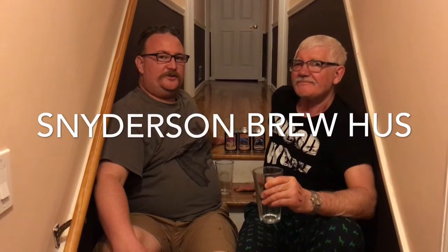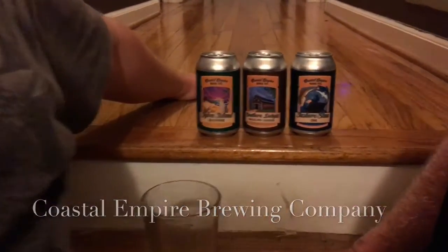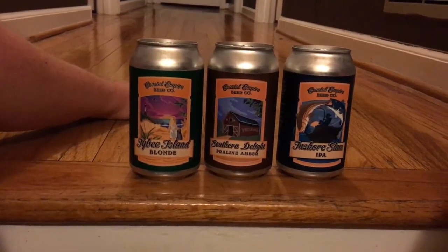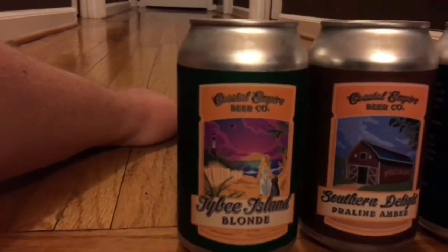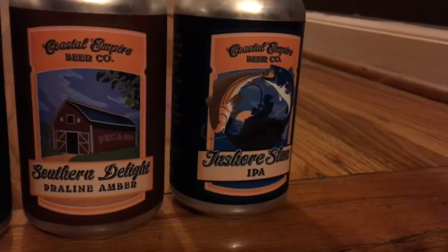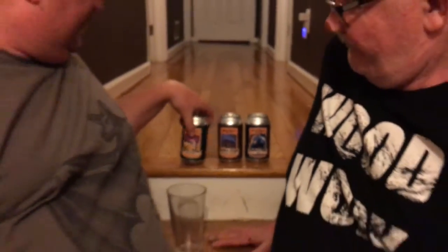Georgia Sean and Swedish Joe here with you. Cheers. Friends, we're tasting a sampling from the Coastal Empire Brewing Company. You may be familiar with them — they've got the Savannah Brown out there that's pretty popular — but we're going to go through a series of three that you might not know, starting with the Tybee Island Blonde, moving into the Southern Delight Praline Amber, and ending with the Inshore Slam IPA. So let's get it on with some Tybee Island Blonde.